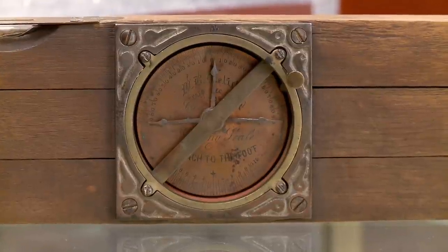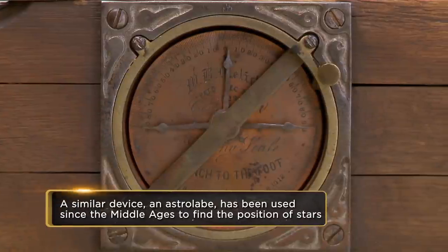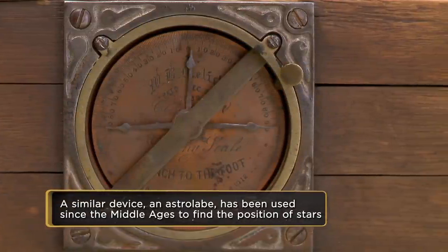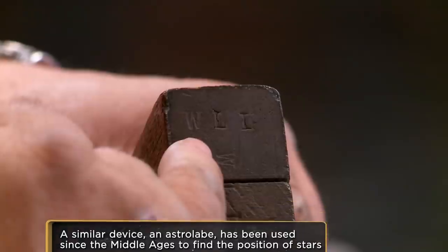It's an interesting carpenter's tool. Instead of just being a level with a bubble in it — your bubble basically tells you whether you're flat or not — this will tell you what your inclines are without having to whip out pen and paper to do it. And 'WLL' was probably the carpenter that owned it; it was probably a tool he used almost every damn day.